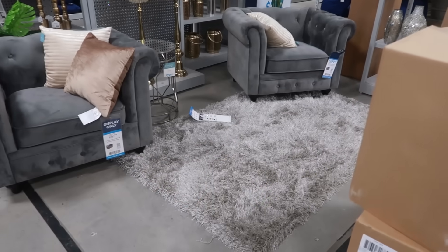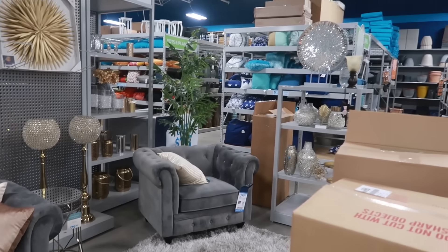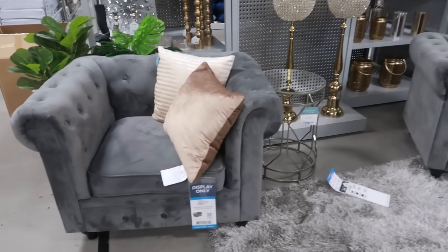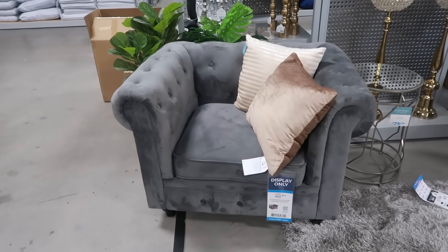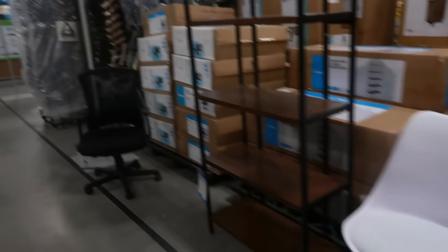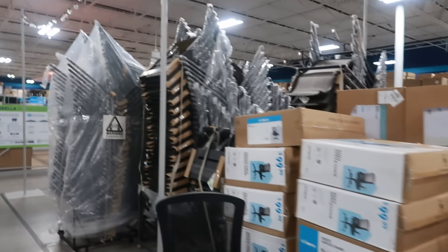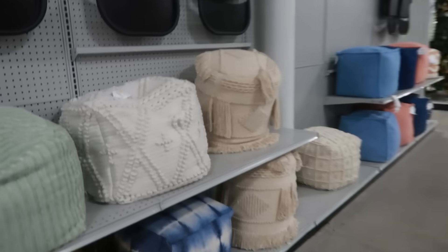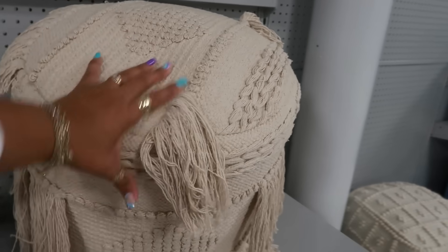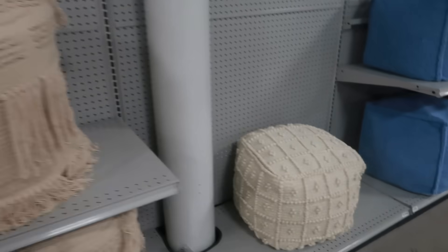They are getting ready to put out all the home decor, so I'm definitely going to be back — that is really what I was coming in here to look at. These chairs are $3.99. They're definitely putting everything out — office chairs, dining tables, patio stuff. They have a bunch of poof seats — I call them poof balls.